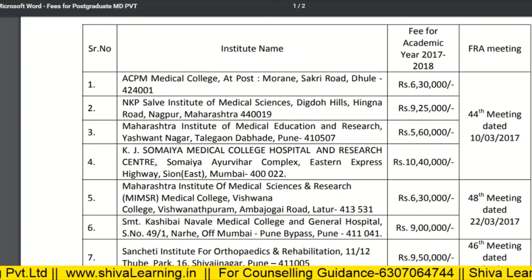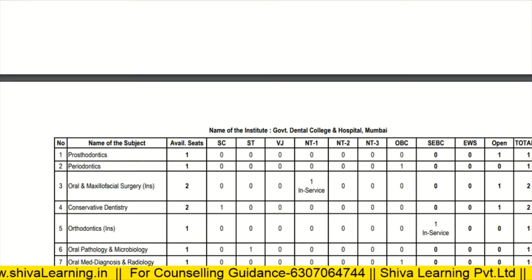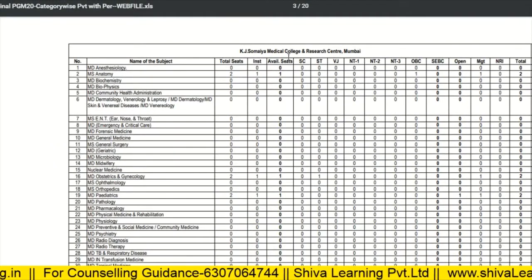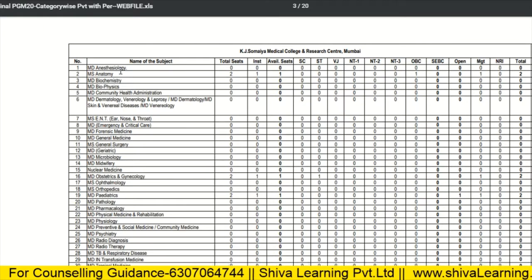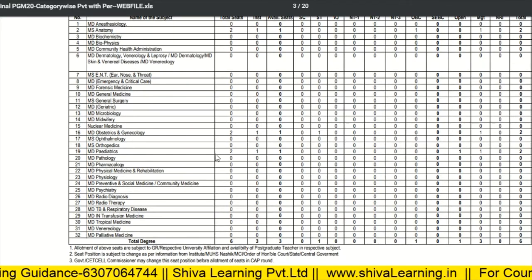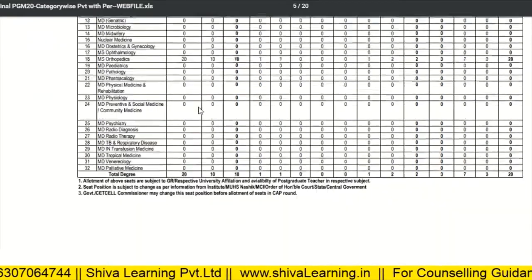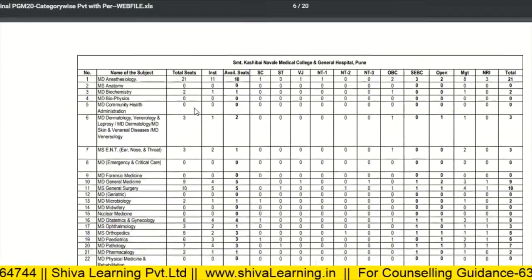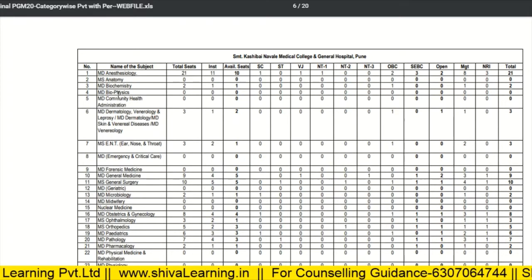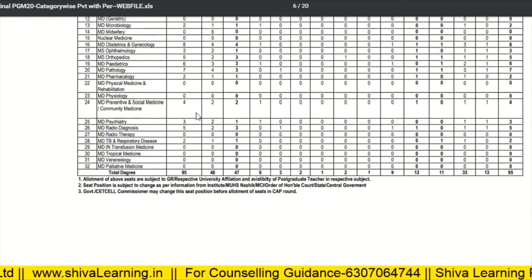For Somaiya College, MD Anesthesia has zero seats, Anatomy has two seats, and MD Pediatrics has two seats. For SMBT Nandlal, MD Anesthesia has a total of 21 seats, MD Biochemistry has two seats, MD Pathology has seven seats.